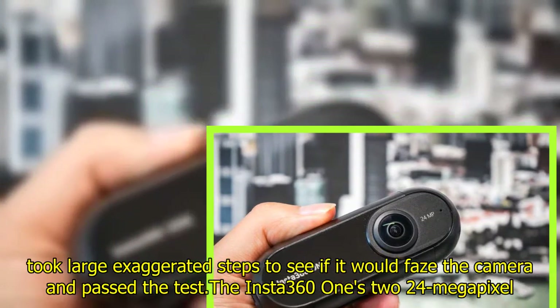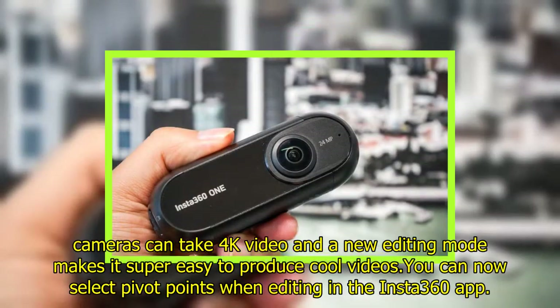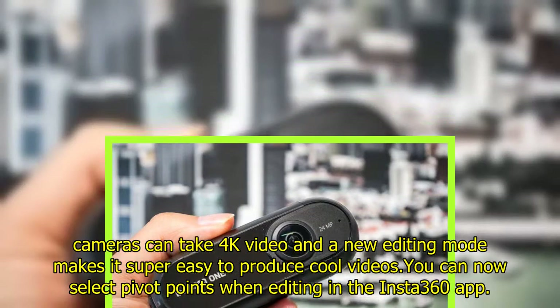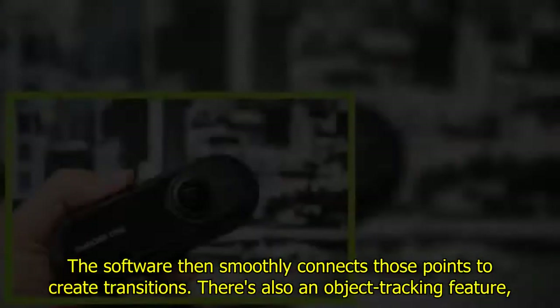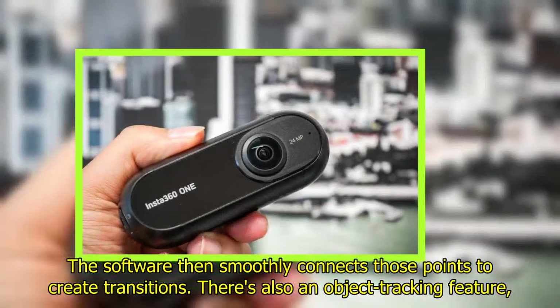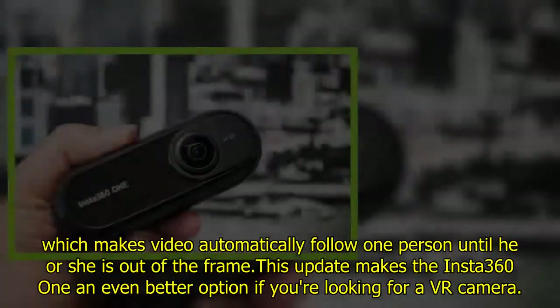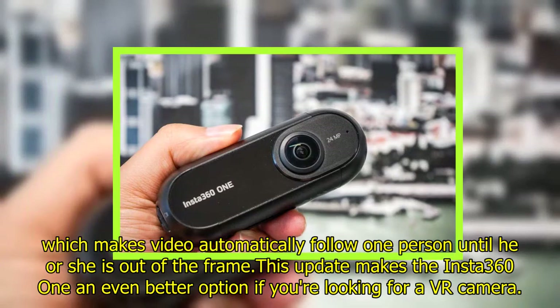The Insta360 ONE's 224-megapixel cameras can take 4K video, and a new editing mode makes it super easy to produce cool videos. You can now select pivot points when editing in the Insta360 app, and the software smoothly connects those points to create transitions. There's also an object tracking feature which makes video automatically follow one person until he or she is out of the frame.